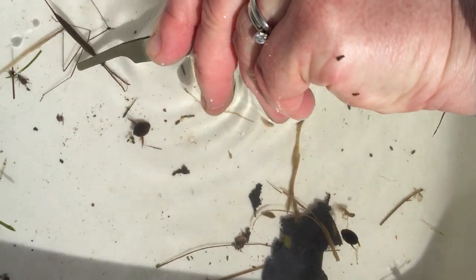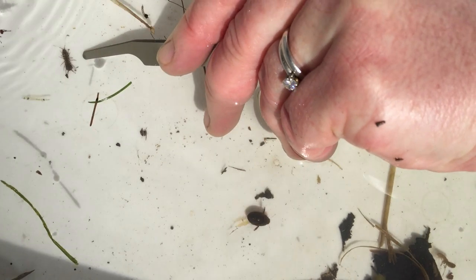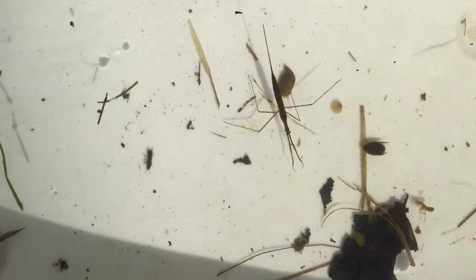A few that aren't predators include the isopods. We've got an isopod right here — flattened top to bottom with lots and lots of jointed legs. These guys are going to be detritivores, which means they feed on detritus, which is dead material like leaves.